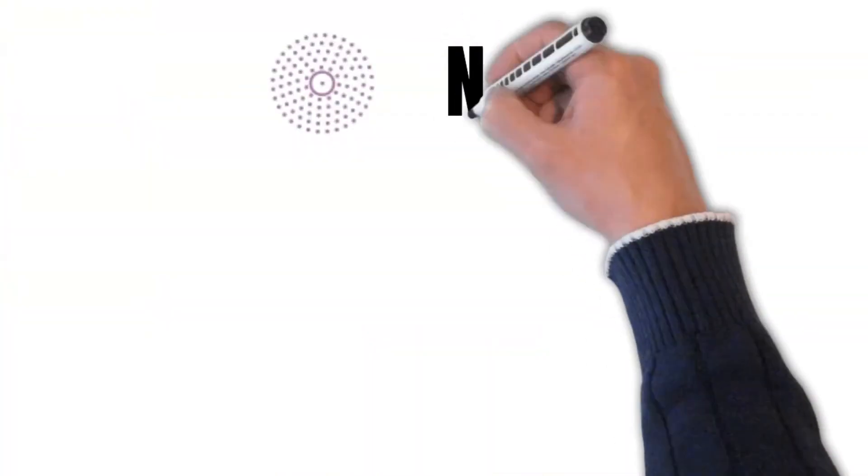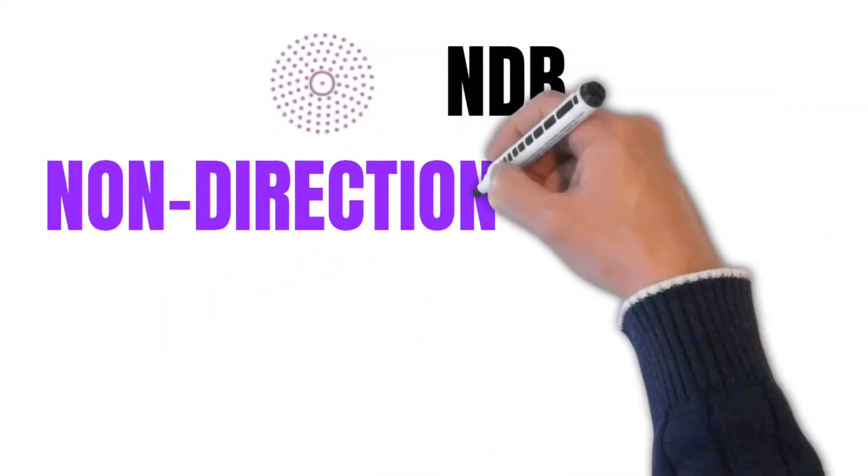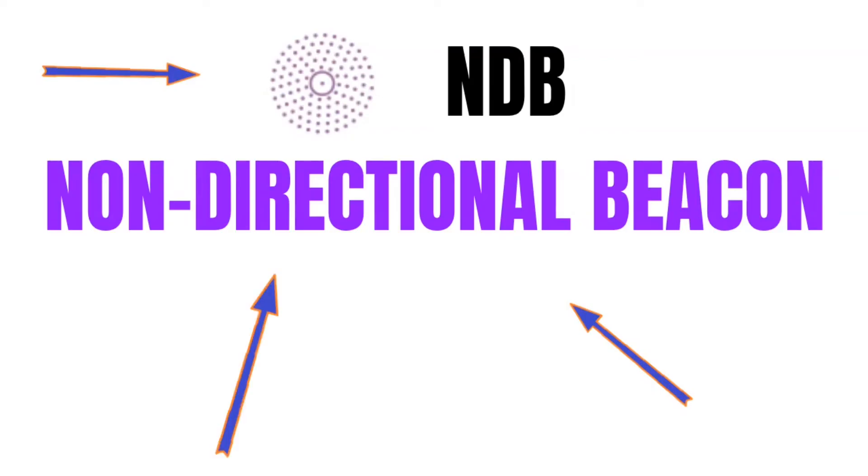The last symbol is this one that looks like a crop circle, and this is a symbol for an NDB, or non-directional beacon. These older stations are slowly being phased out. The way they work is they send a signal out to your aircraft that always points directly back to the station. Unfortunately, because these are being phased out, you may never get a chance to use one of these for navigation.